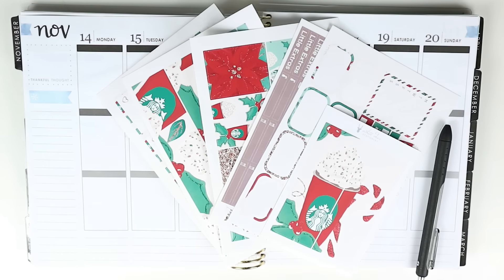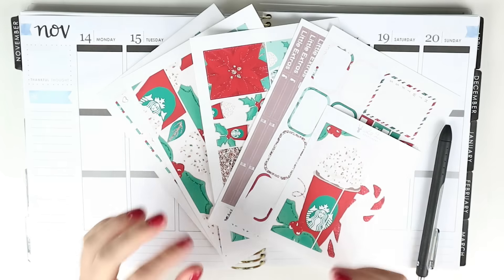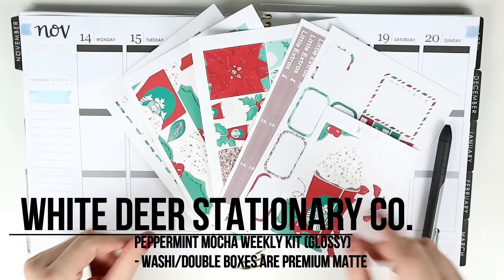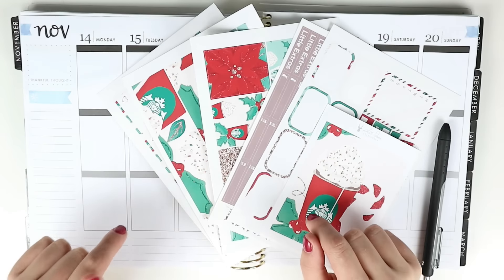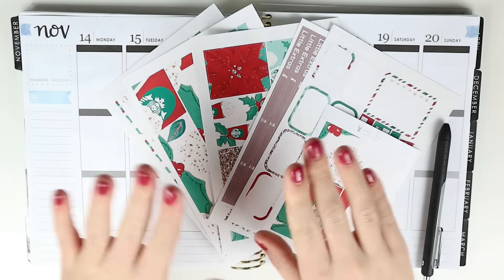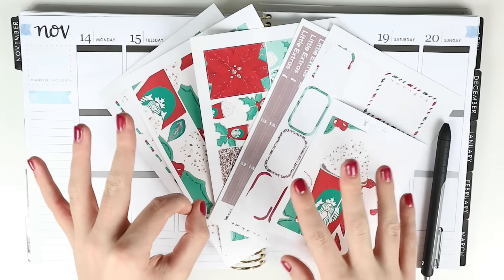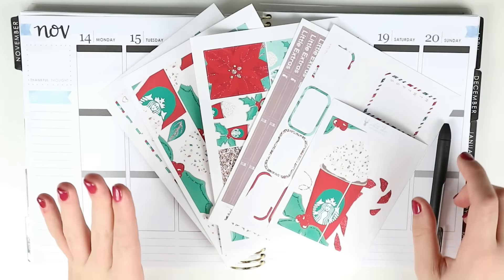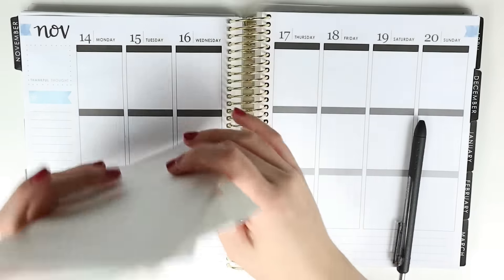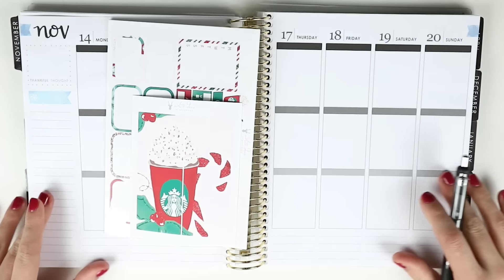Hey guys, welcome back to my channel! I'm so excited — I haven't even hauled this kit yet because I just had to use it. This is the Peppermint Mocha kit from White Deer Stationary, which is a Canadian shop here in Alberta. Her kits are so gorgeous; I ordered three of them. One was a pumpkin spice one, but the red cups just came out two days ago, so this is the perfect opportunity to use this kit.